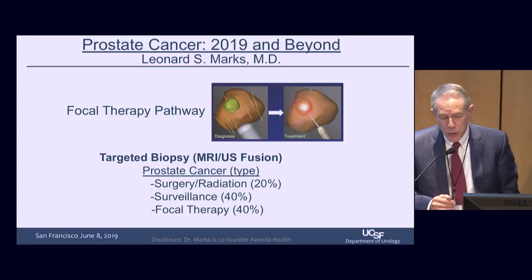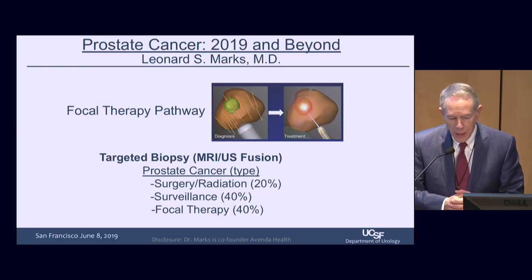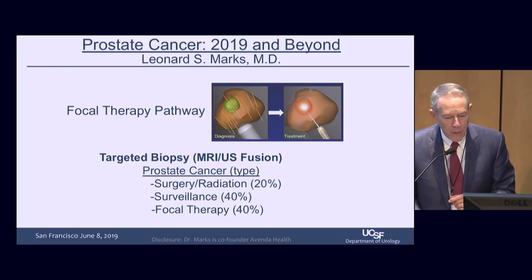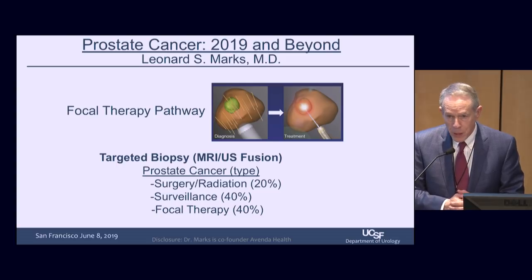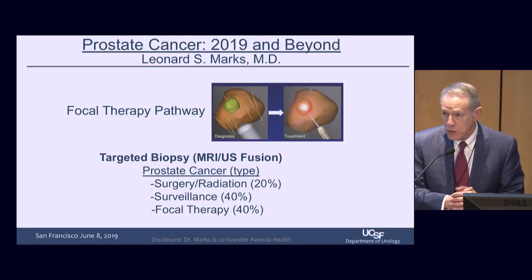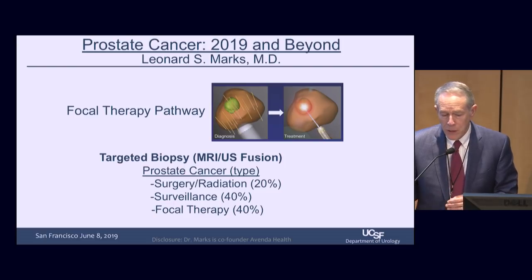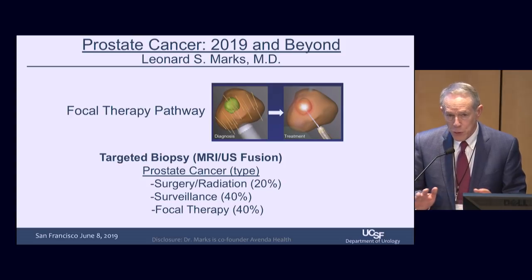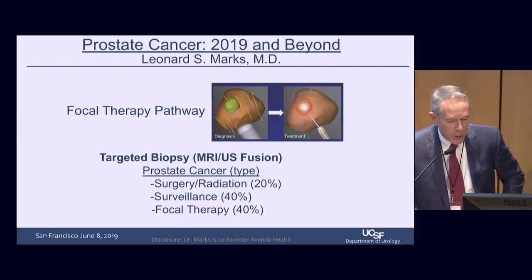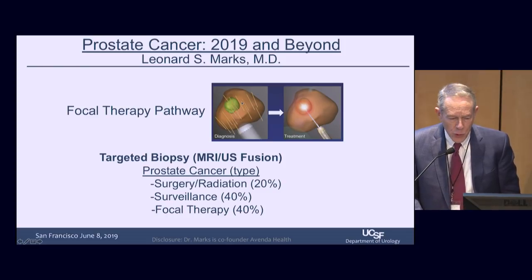There's a new ultrasound technology called micro-ultrasound. Our standard heads are 7 megahertz, and a company in Toronto has a 29 megahertz head, which gives enormous detail. We'll be starting a study on that soon. I would love to replace MRI, but for now the American Urological Association and the Society of Abdominal Radiology have both endorsed prostate MRI in experienced hands, even in first-time biopsies. About 80% of important prostate cancers are clearly seen on MRI.